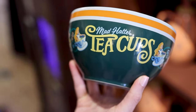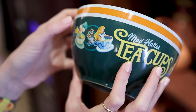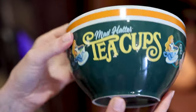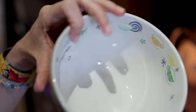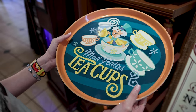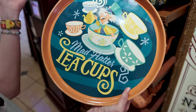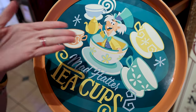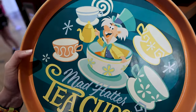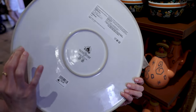You can also get the matching bowl, which features 'Mad Hatter Teacups' with all the characters riding the teacups for $29.99, and on the inside you can see more teacups. There's also a very heavy ceramic tray plate that matches the whole collection, saying 'Mad Hatter Teacups' with the Mad Hatter riding the teacup. This one is $39.99.